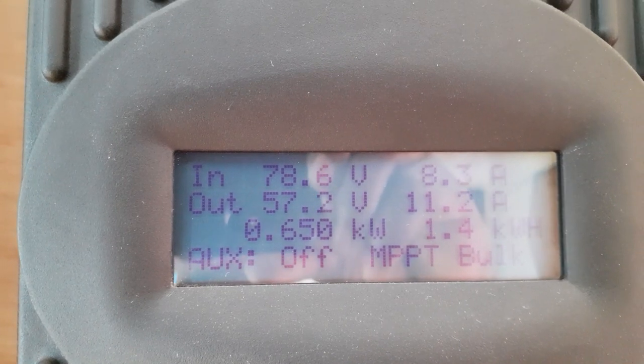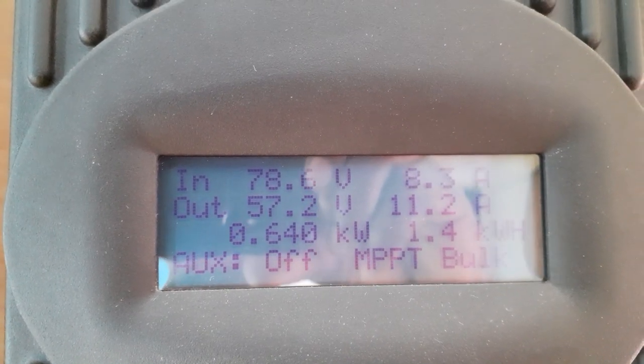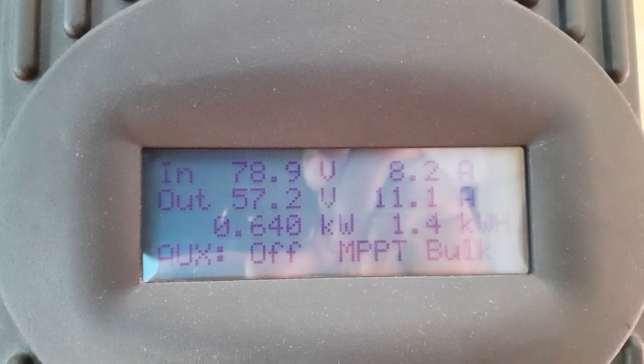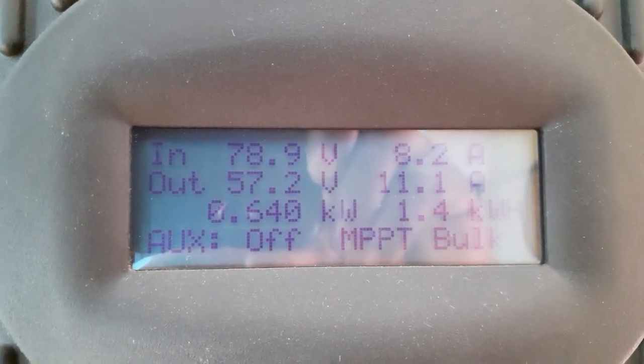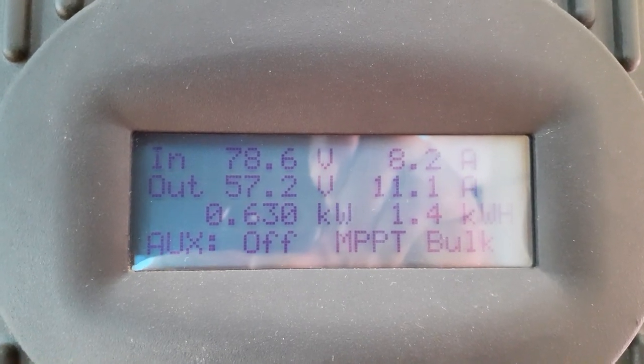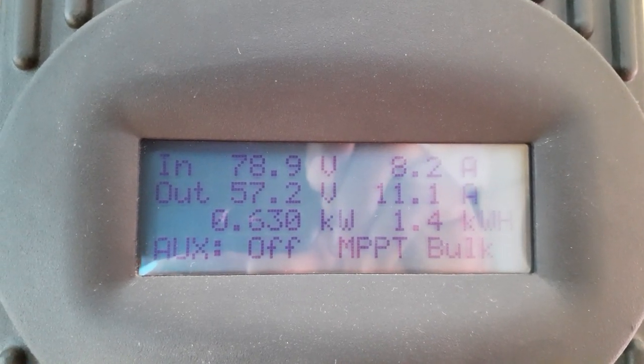The target voltage is supposed to be 58.1 volts, but I'm charging my batteries at 57.3 volts. I also switched the panel over to the Outback — I'm testing to see how it's working.